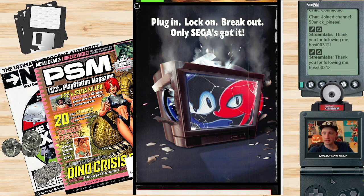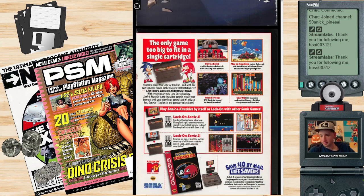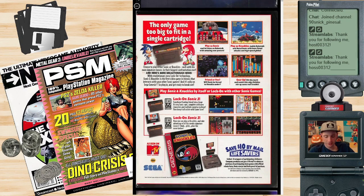Yeah, plug-in lock-on breakout, only Sega's got it. The lock-on cart — you guys remember the lock-on cart? The only game too big to fit in a single cartridge, because you got to lock on. Oh yeah, you lock on Sonic 2 and Sonic 3.